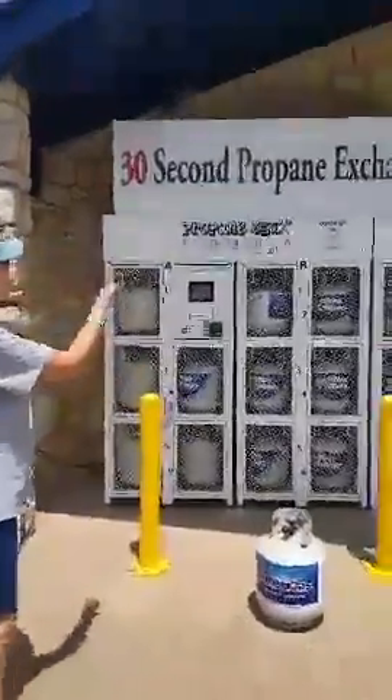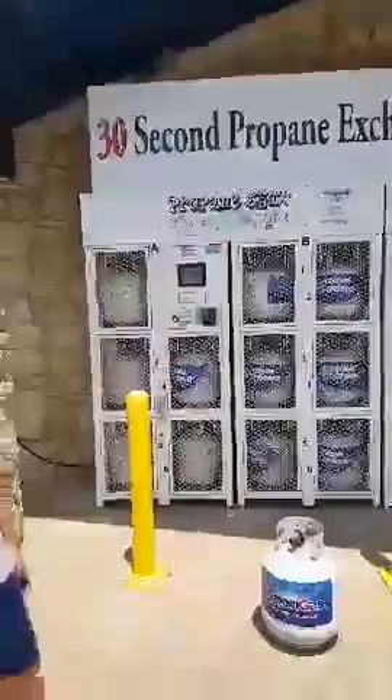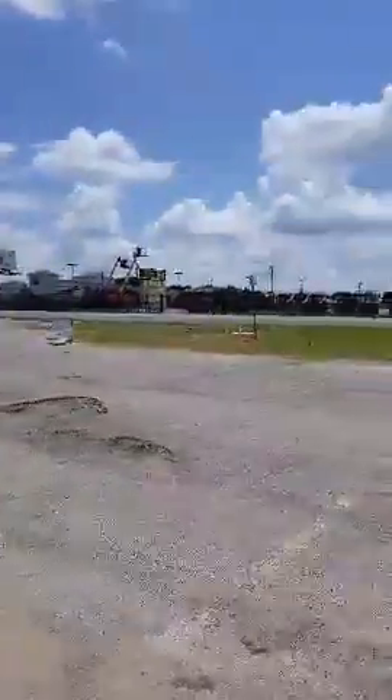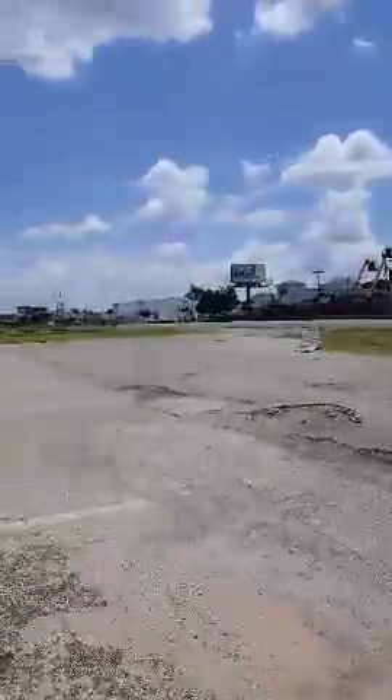Here we are at the 32nd Propane Exchange, 24-7. Nobody has to be here with a key — you can just come in with your credit or debit card. We're next to where Jean's Country Cooking used to be, and across the street from Rental 1 on Highway 377 at the Ferrell Gats.